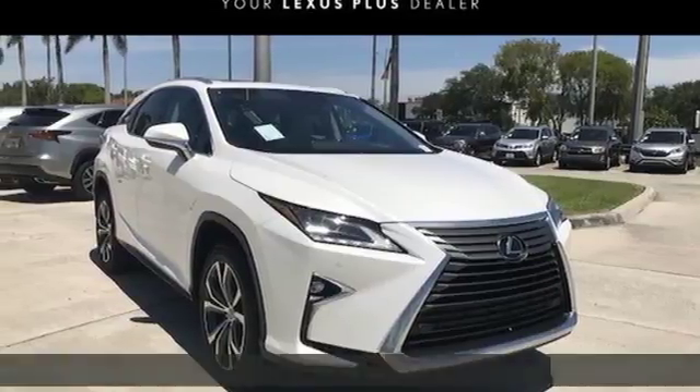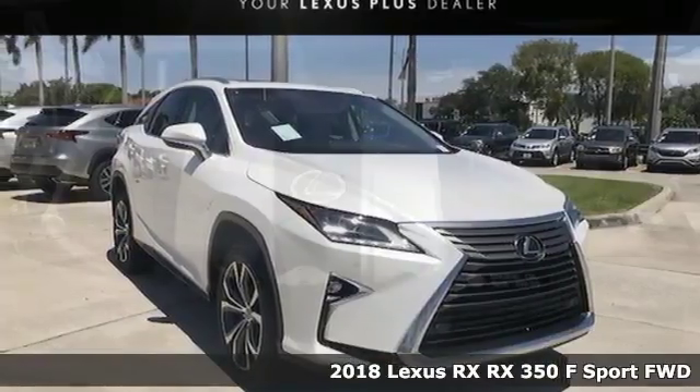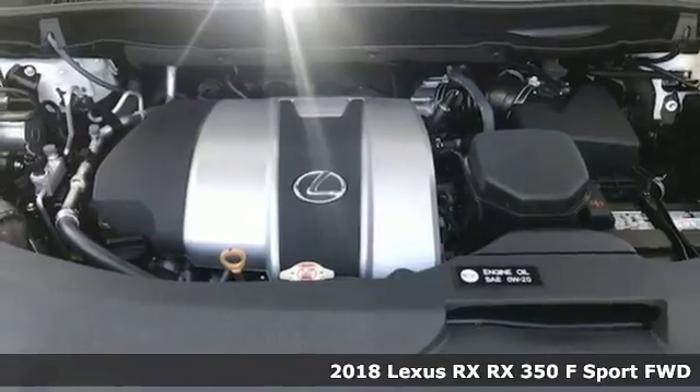It's a 2018 Lexus RX. Lexus, a lifestyle that leaves a lasting impression.